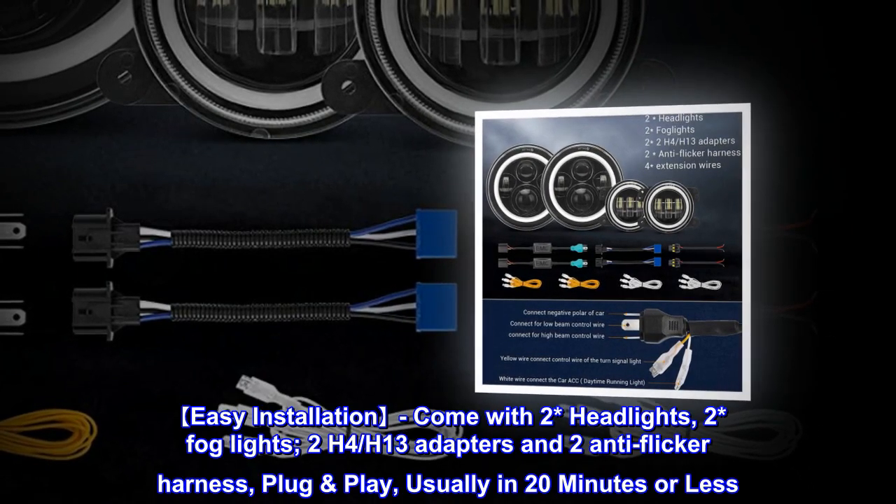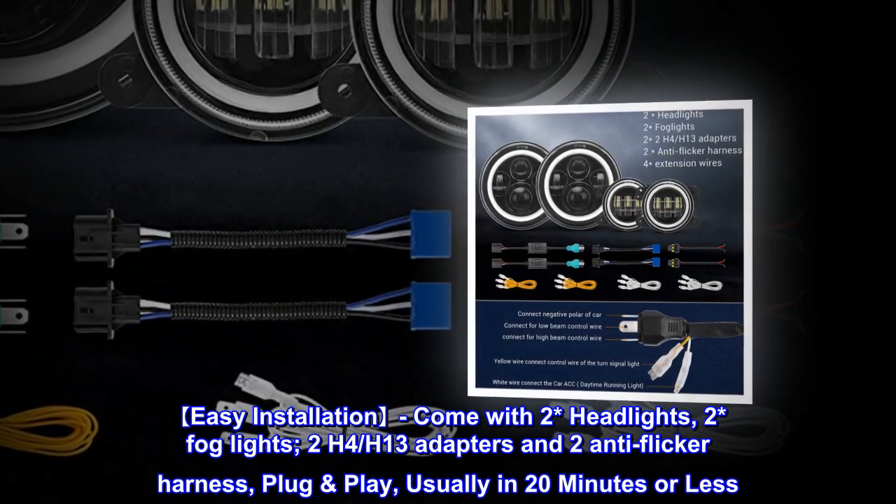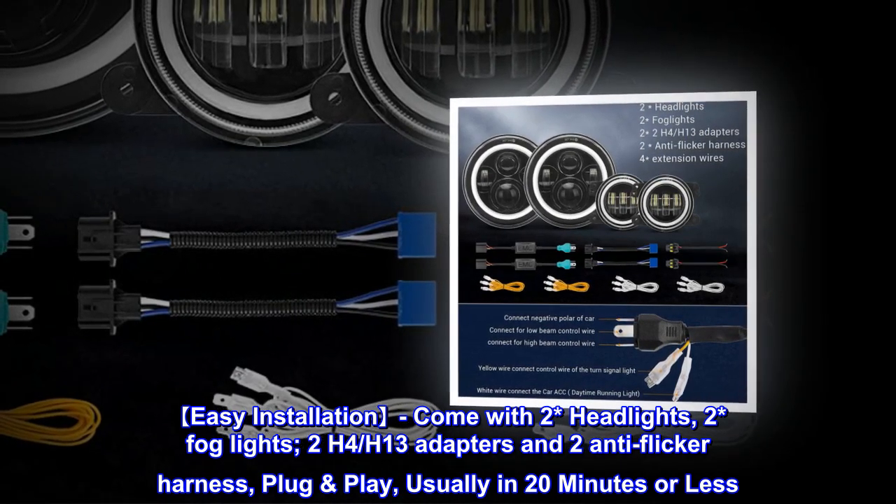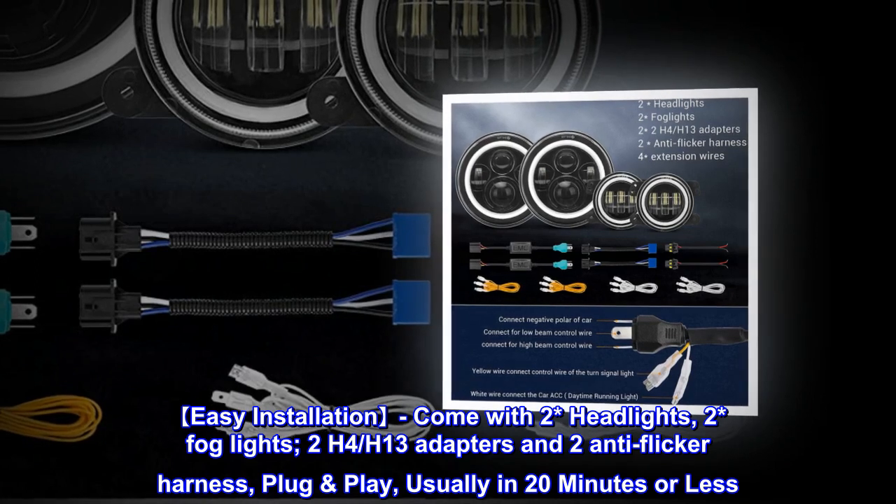Easy installation. Comes with two headlights, two fog lights, two H4/H13 adapters, and two anti-flicker harness. Plug and play — usually installed in 20 minutes or less.